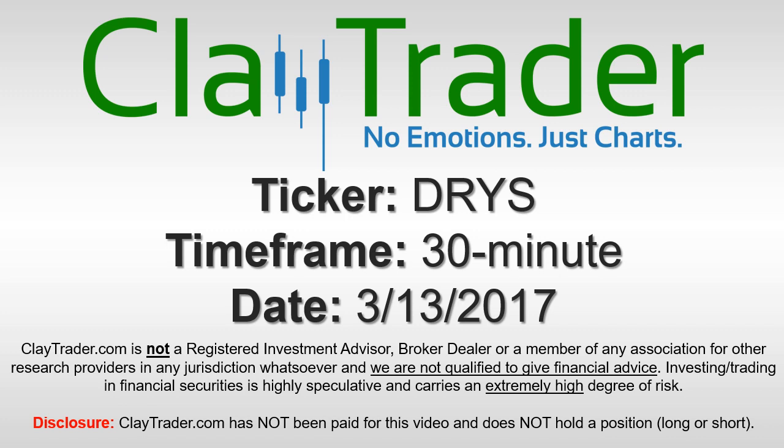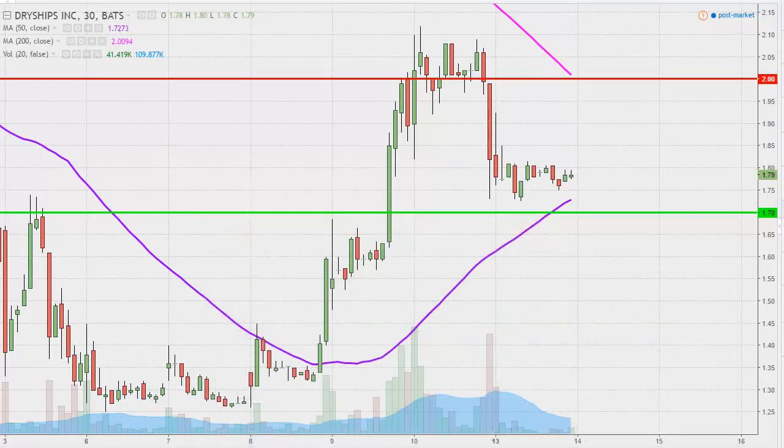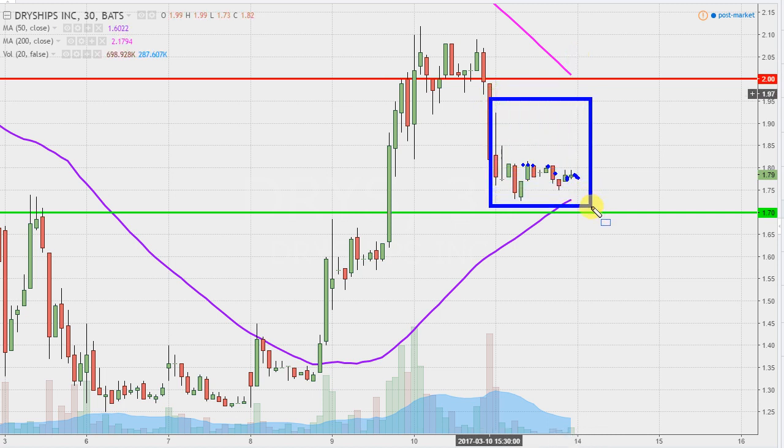It's ClayTrader and this will be a video chart on ticker symbol DRYS. We will take a look at the 30-minute time frame. What do I mean by 30-minute, in case maybe you're new to charts? Instead of each one of these candlesticks representing one day's worth of price action, which is what you would normally see, each one represents 30 minutes. So this may look like several days worth of time — it's actually just today's price action broken down into 30-minute time slices.